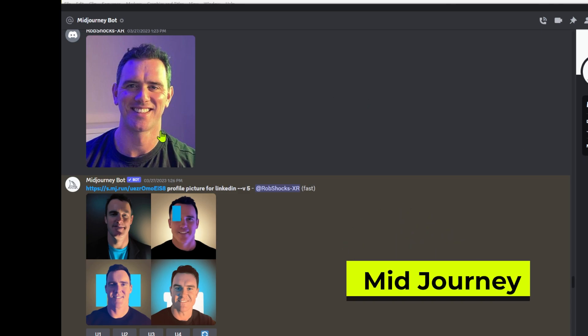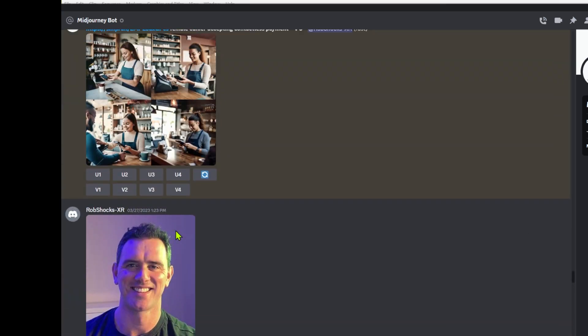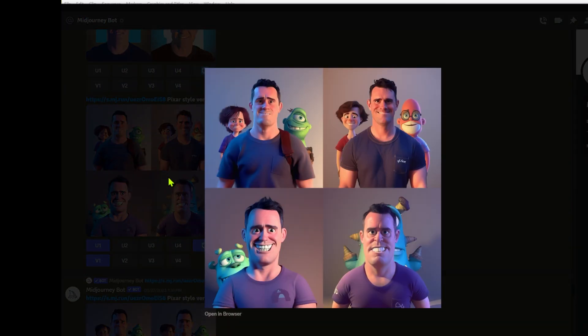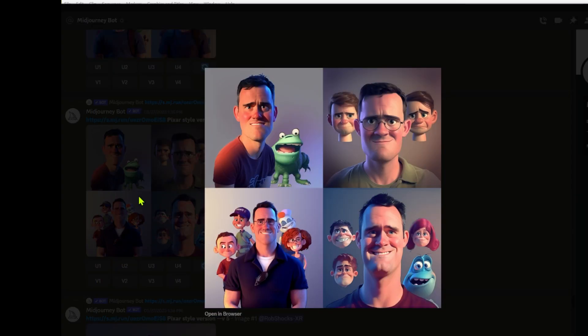I then tried Midjourney, which offers the best generative art available today. However, there is no way to train the model with your own images. You can give it some example images but I've never found the generative art to be representative of my face. So for avatars, for now, this is a pass.